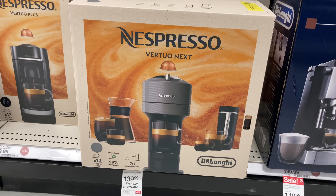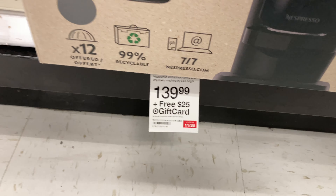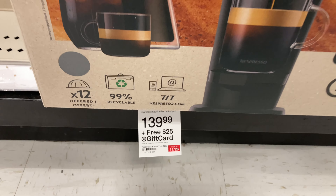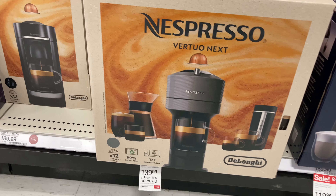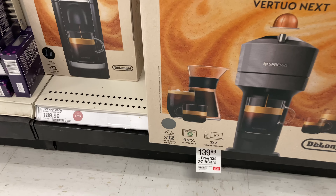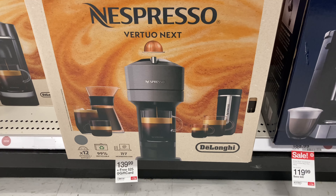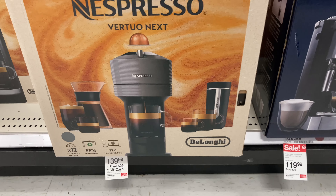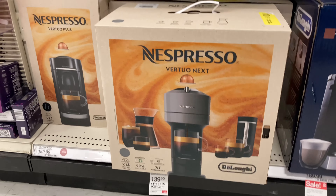This is one of the best deals yet — the Nespresso Vertuo Next espresso machine. It's $139.99, plus you get a free $25 gift card. This will not stay on the shelf long. The original price is $189.99. So if you are looking for an espresso machine, this is what I'm asking for for Christmas this year. Pick it up — plus you get the $25 gift card to find other stuff in the store.